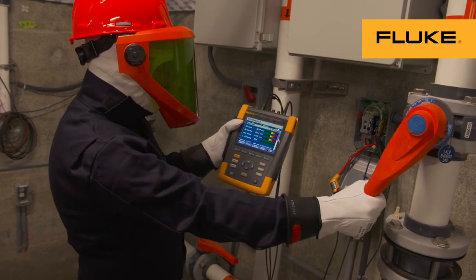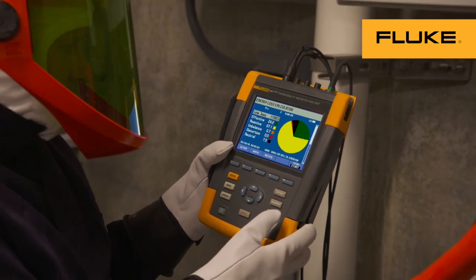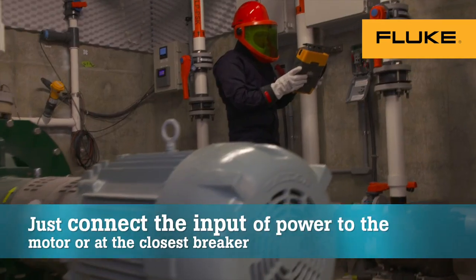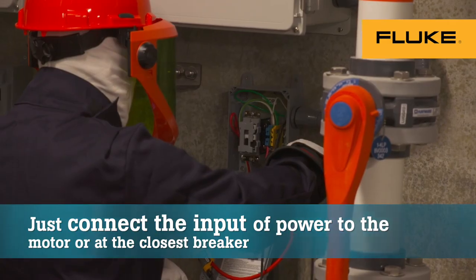I just hooked up the 438, monitored the pump curve, and made adjustments to the valves to bring it back in. It's made it more effective, more efficient, the information's better. It's allowed us to identify areas of inefficiencies and make corrections.